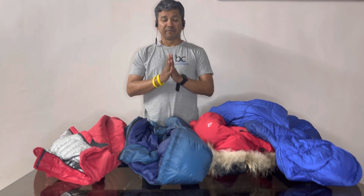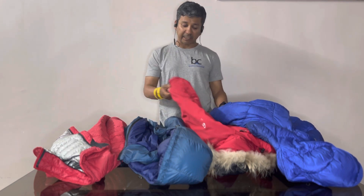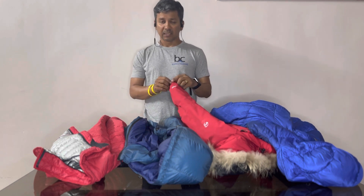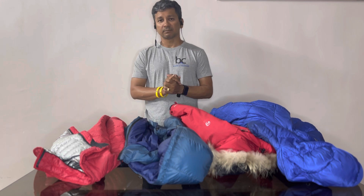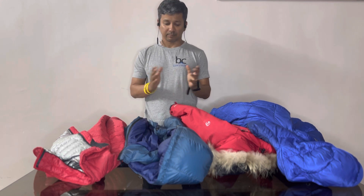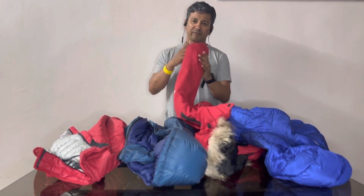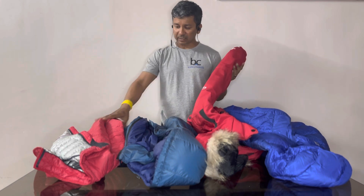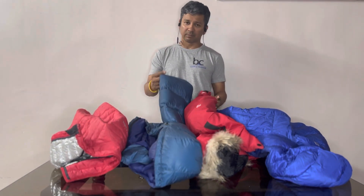One very important aspect I tell everyone joining us is that your jacket has to be visible. It should not be in colors that are hard to spot from far away, because in the mountains things can happen — you may not be traceable, or a storm or whiteout occurs. In such situations it's very important that you're visible. Bright colors like these should be given priority over dull colors.